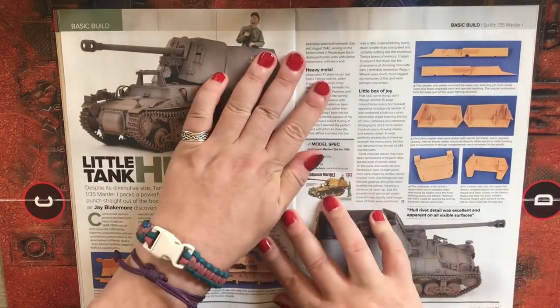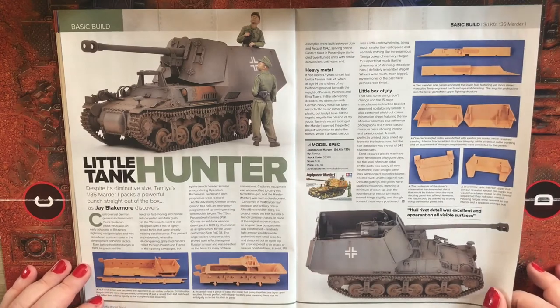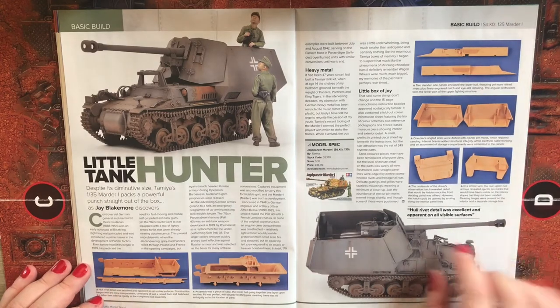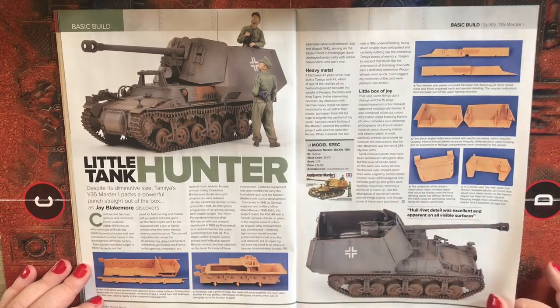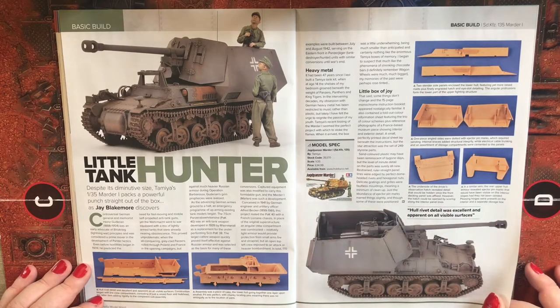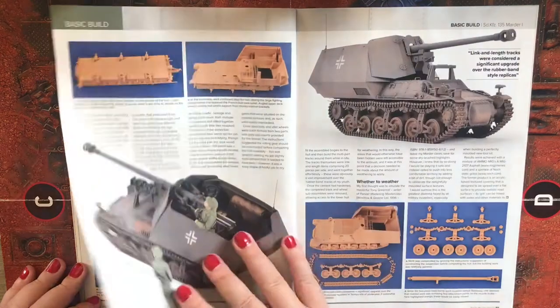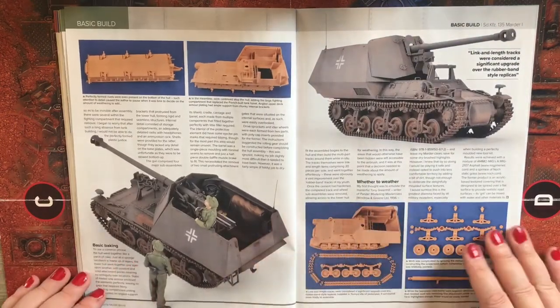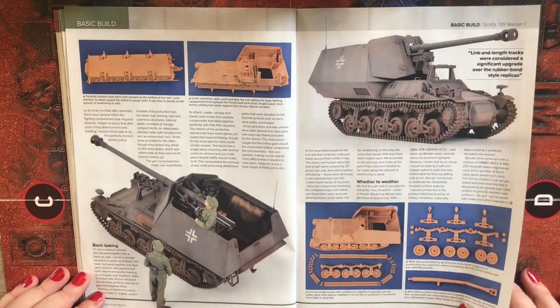There's a 1/35 scale Marder build by Tamiya, priced at £34.99 from hobbyco.net. For this basic build they've gone for a standard panzer grey color scheme.